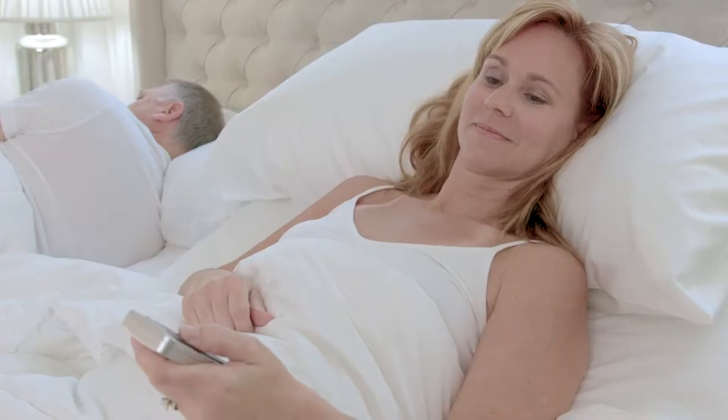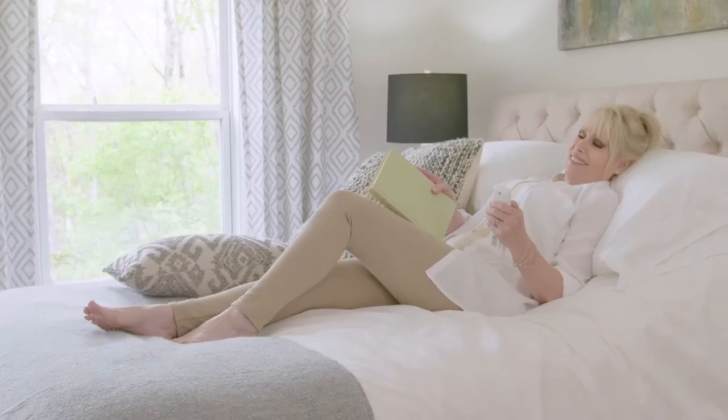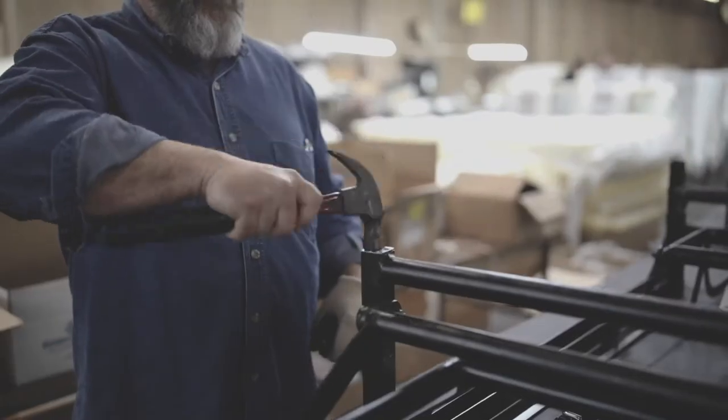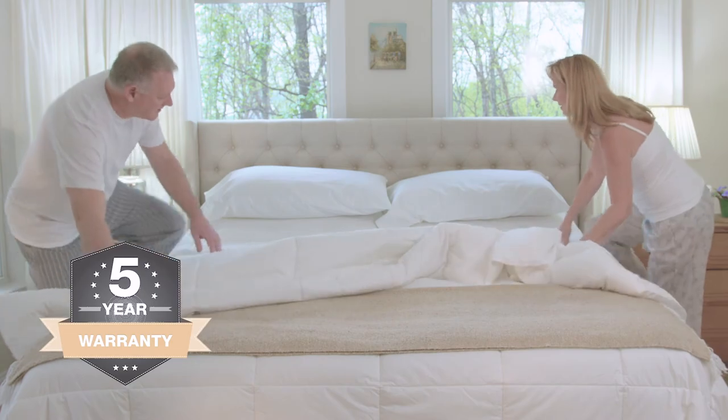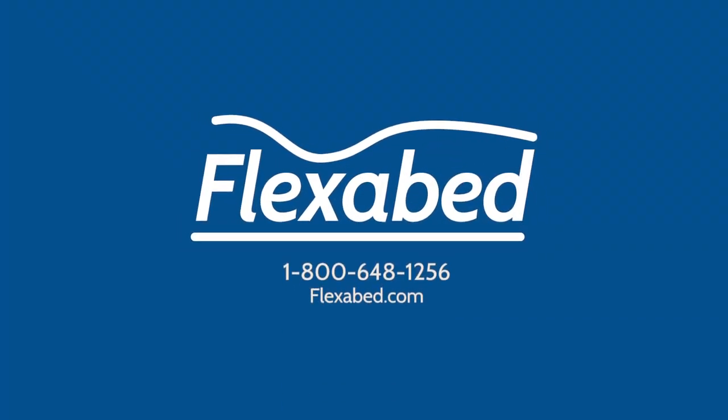Side rails, many stress-relieving mattress options, and dual-timed massage are available. Each Flex-A-Bed is handcrafted in North Georgia and has an industry-leading five-year warranty. Call or visit us online to find a dealer near you.